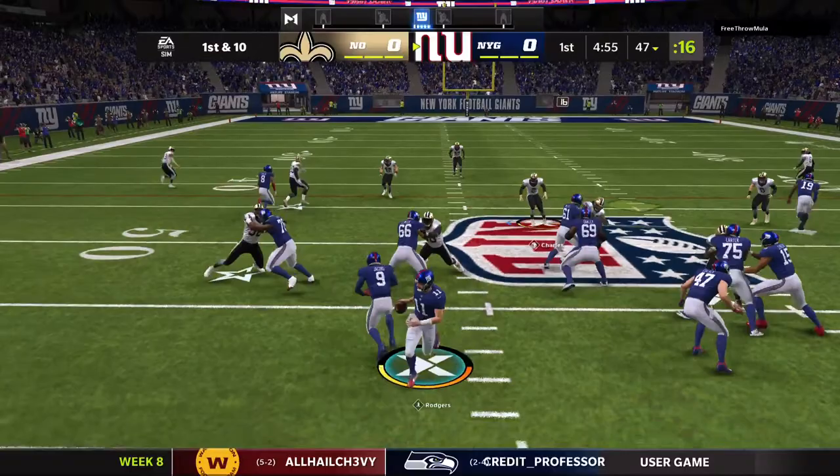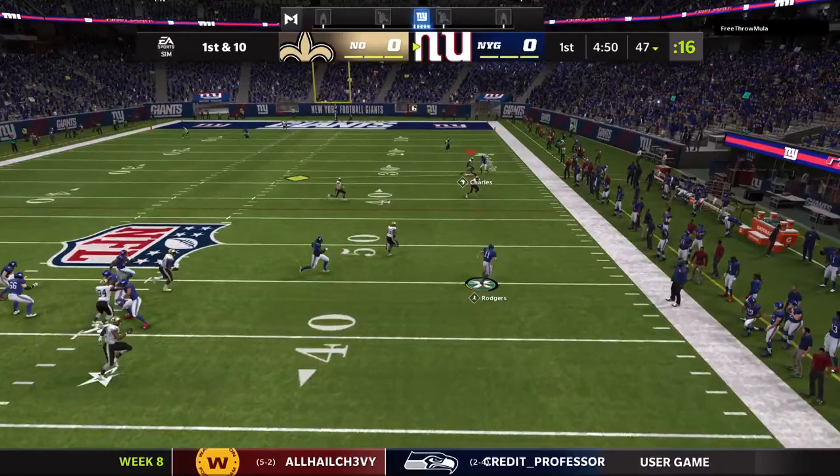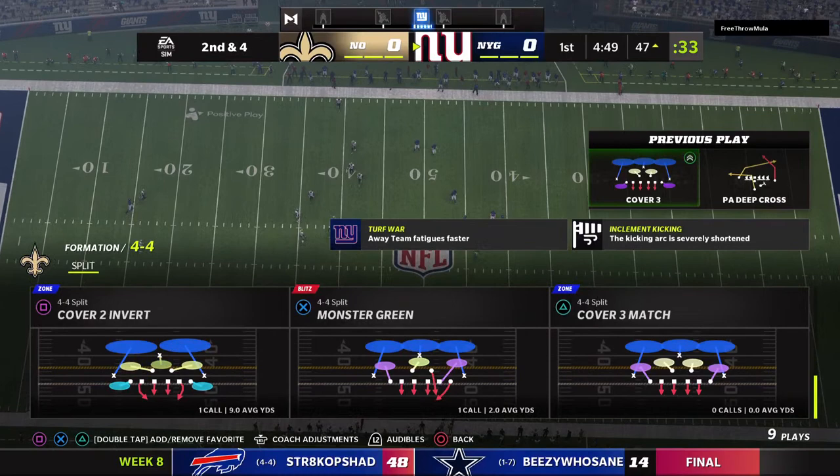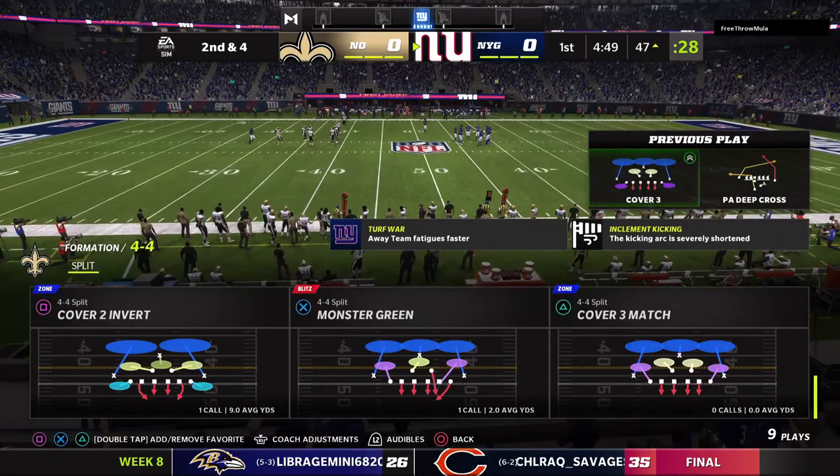On play action, Rodgers, escaping the pressure right, and he's able to take it across midfield before going out of bounds. The improv on the scramble there gets him six and it'll be second down. He's not going to get the first down, but this is still a nice job of buying some time and then running to get to the sideline and get out of bounds and avoid the big hit.